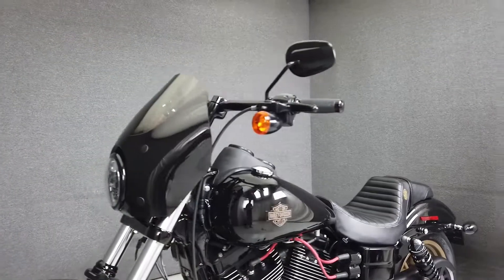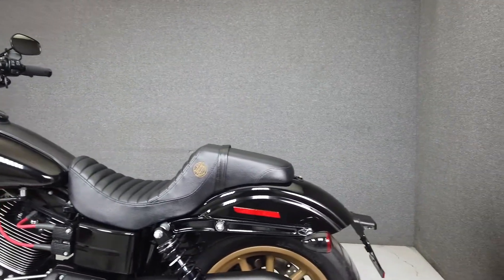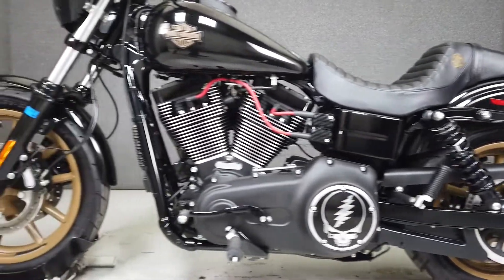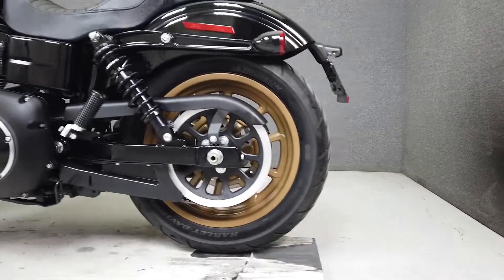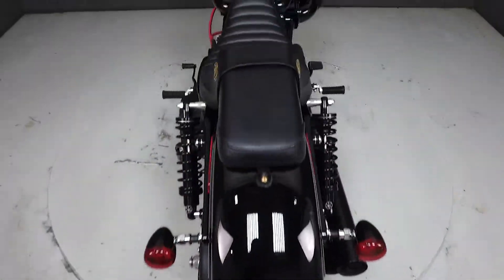Long considered one of the best handling Harley platforms, the Lowrider S comes equipped with a 110 cubic inch V-twin producing 115 foot-pounds of torque at 3,500 RPM. It has a six-speed transmission, weighs in at 646 pounds, and has a seat height of only 27 inches.